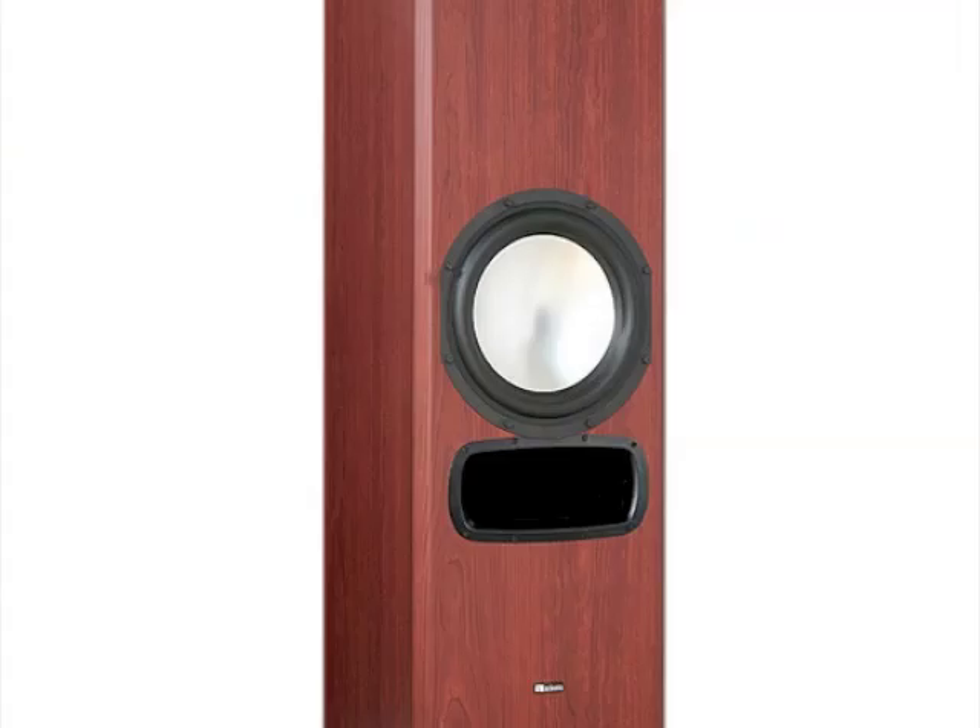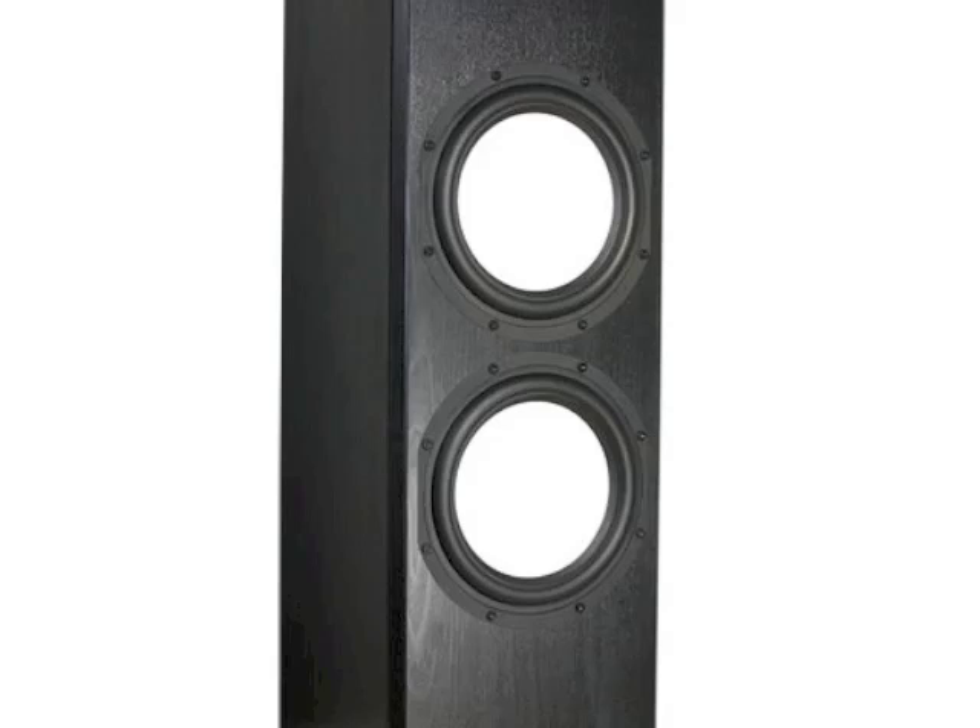You also have your choice of either the EP500, EP600, or EP800 DSP powered subwoofers for subterranean bass.